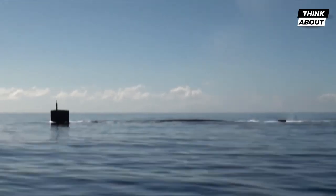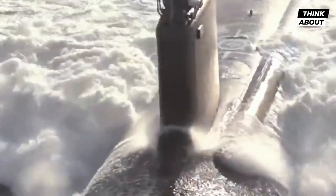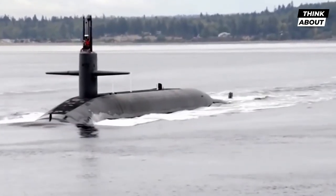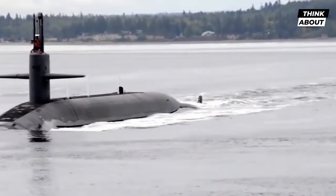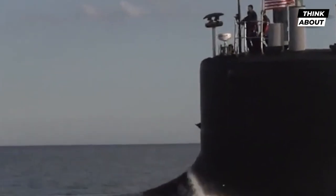Each submarine carries 24 Trident II D-5 submarine-launched ballistic missiles, each with multiple independently targetable re-entry vehicles. This allows the submarine to launch a devastating attack on multiple targets simultaneously, making it a formidable deterrent against any potential aggressor.